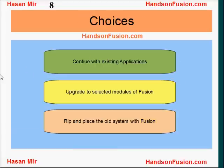These are the choices on the table that existing ERP customers have. They can continue using their existing applications — for example, they can continue using Oracle eBusiness Suite, upgrade to the latest version, and keep using it in the future without bringing Oracle Fusion into the picture.